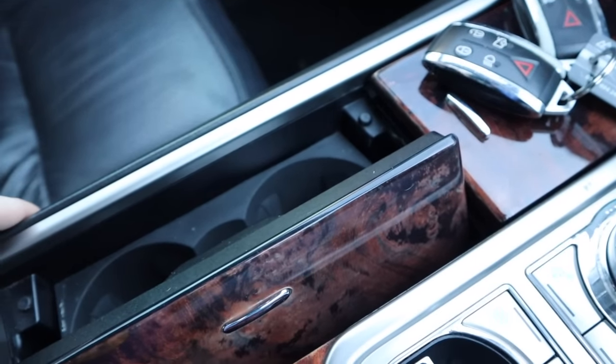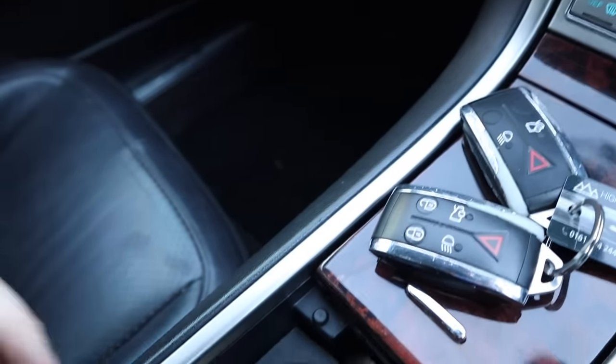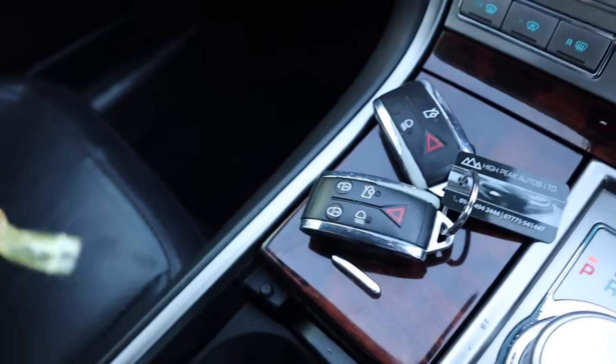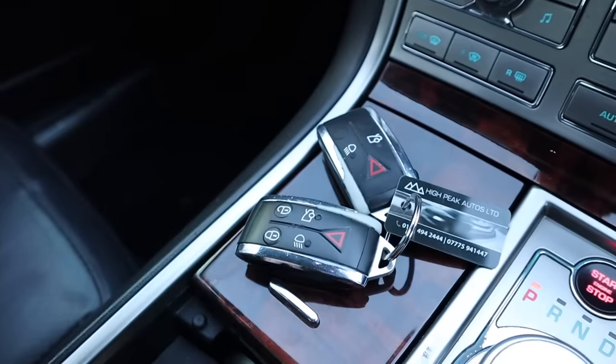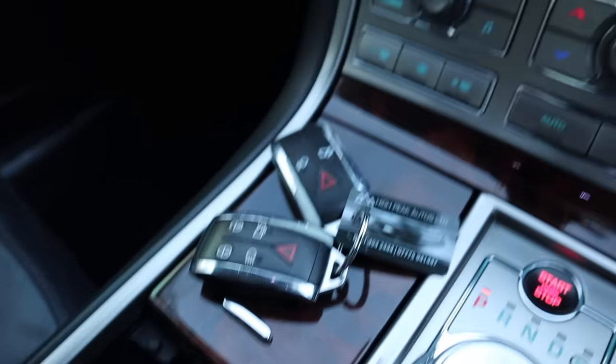I've just stopped at a petrol station to get some coffee, and I tried to put it in the cup holder, but the lid for the cup holder wouldn't open all the way. I thought, this is typical Jag build quality — something's obviously broken. So I managed to get my slender hand behind there to see what was blocking it, and it was a Werther's Original packet and some Cocodamol. Exactly what I said about the over-60, over-70 demographic. You couldn't make it up — I promise it's true.